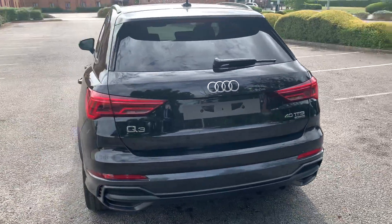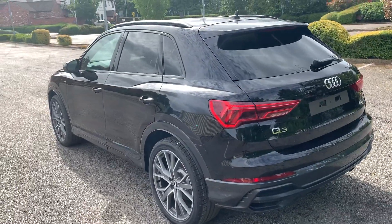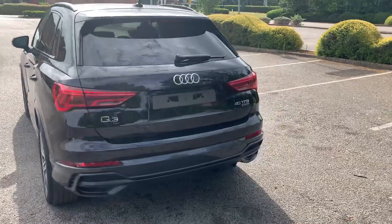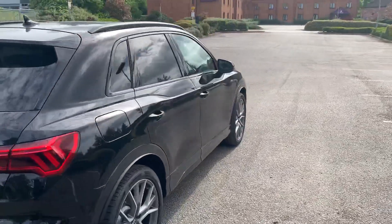Into the back, this car does come with a rear parking camera as well, along with the front and rear parking sensors. It also comes with the side cameras as well.